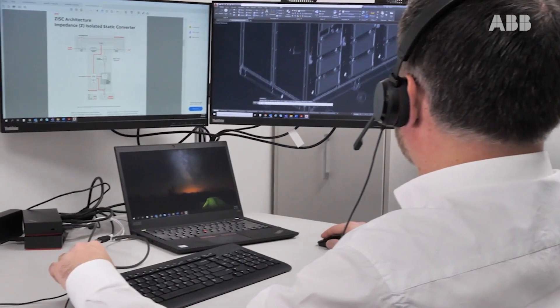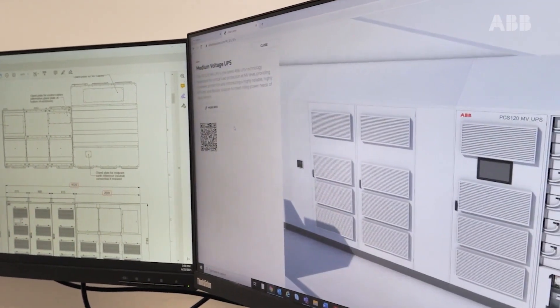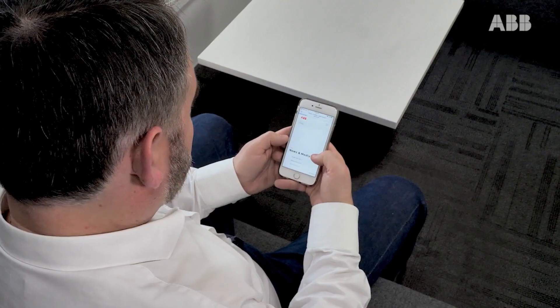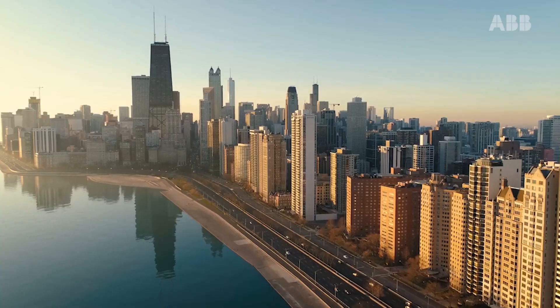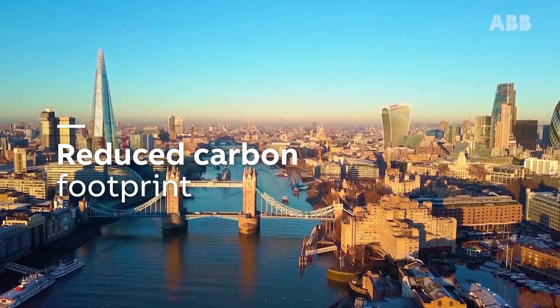Now more than ever, the demand for processing and storing data is increasing exponentially. Data centres are growing their infrastructure to meet demand. They are also trying to adhere to sustainability paradigms and are trying to reduce their carbon footprint.